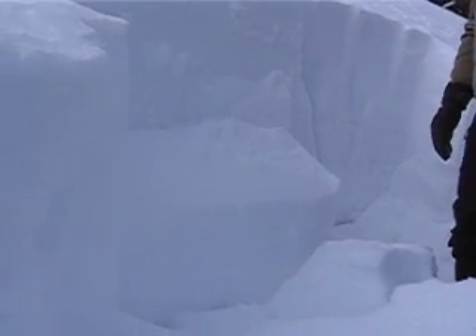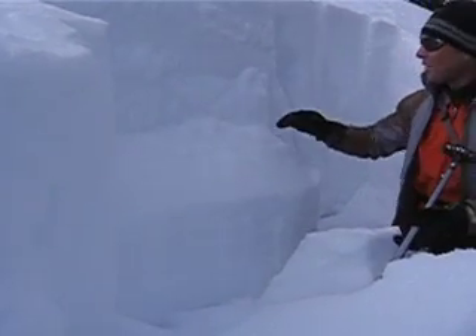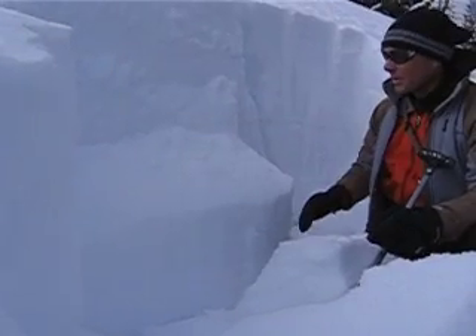Yup, that's a bit of a problem. What we have here is, even though this is mostly facets, there was at least enough of a slab there where it propagated its fracture right across.